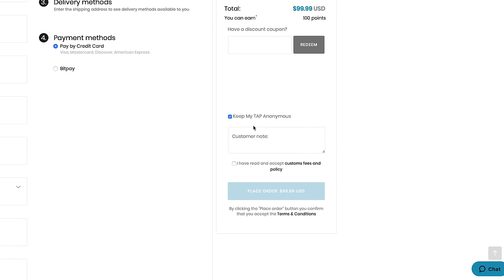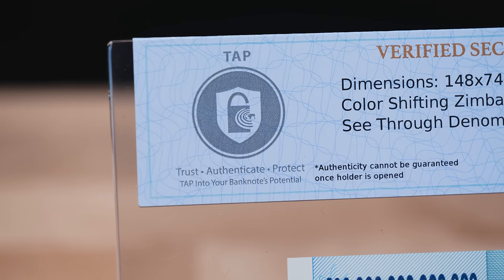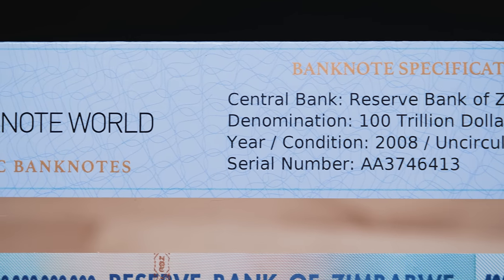To further enhance the Protect in our TAP solution, we provide four anti-counterfeit measures in the TAP label you can view for yourself. The Banknote World logo is visible under UV light. There is micro printing and an anti-copy design on the label. The TAP logo is printed in silver security ink. The label itself has a tamper-evident adhesive, so if someone tries to take it off to access the banknote, it will tear.